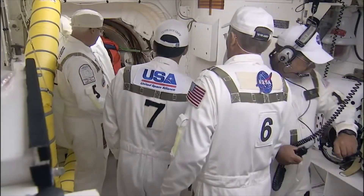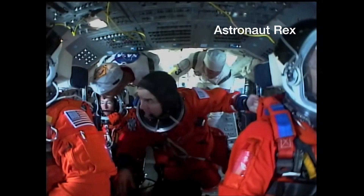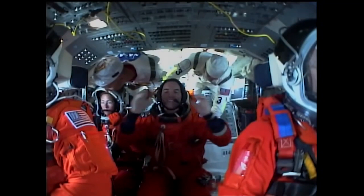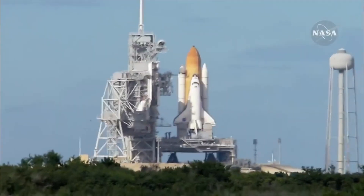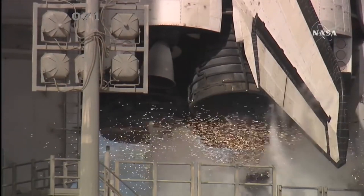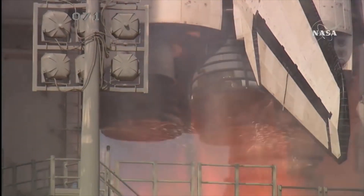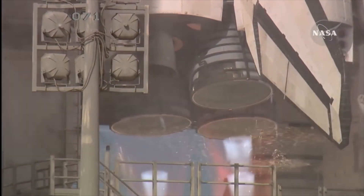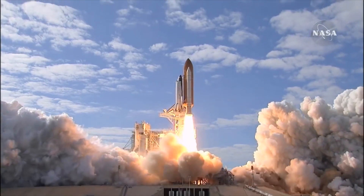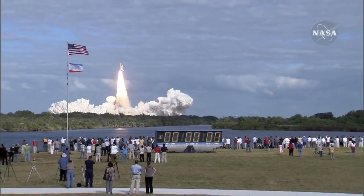Astronaut Sandy's in place; just need astronaut Rex to get in his seat. All set — let's do the countdown! Suppression water system activated. T minus ten, nine, eight, seven, six, five, four, three, two, one, zero — liftoff! Space Shuttle Atlantis: mission to build, resupply, and to do research on the International Space Station.